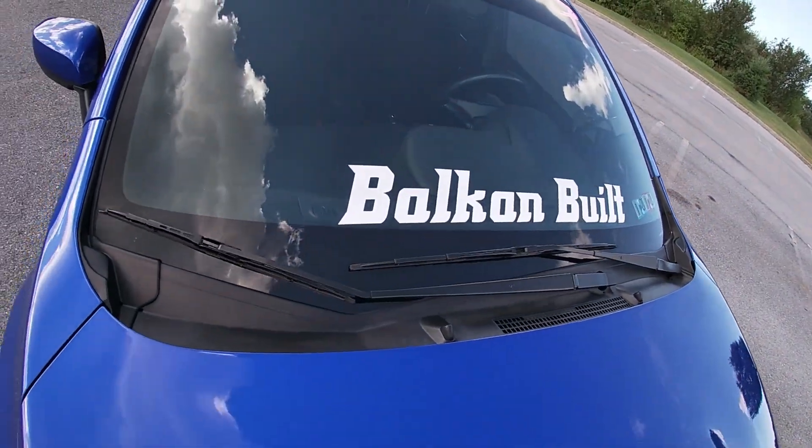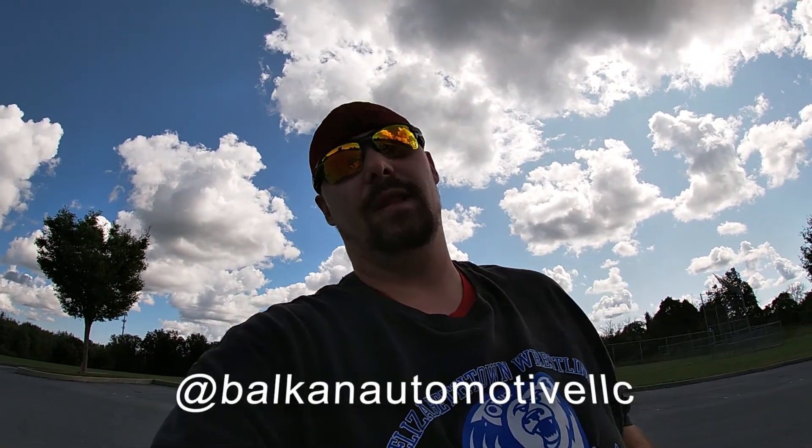They were custom fitted by Balkan Automotive — because I am now Balkan Built. I'll put them in the description too because they're the best guys I've ever met. You bring up an idea and they will give it to you. A lot of people take their car somewhere, get it screwed up, and Balkan normally ends up fixing it. I know quite a few guys with WRXs and STIs that they've done work for.